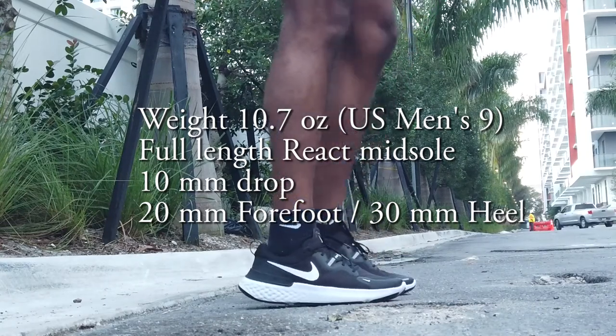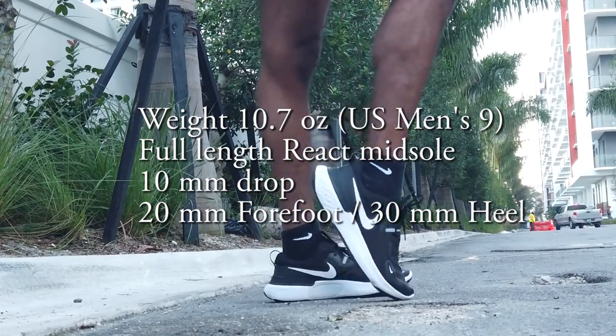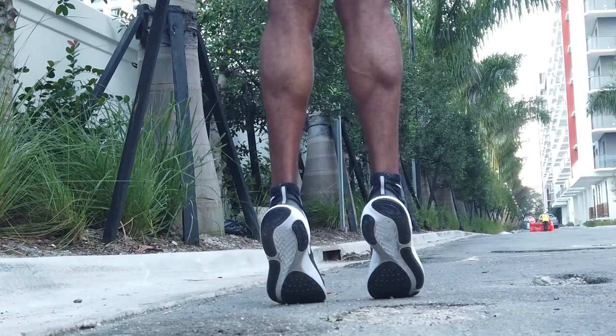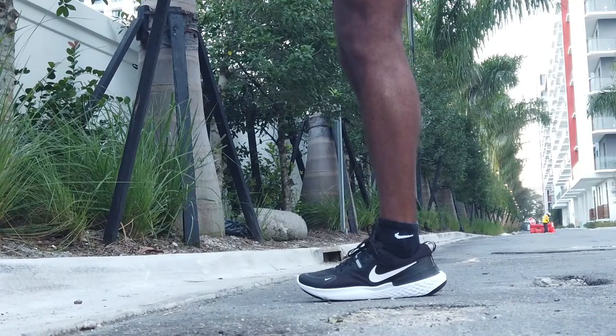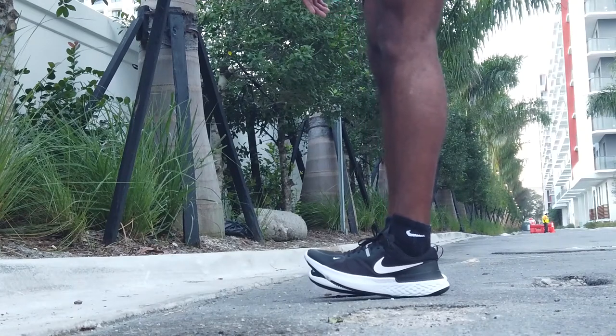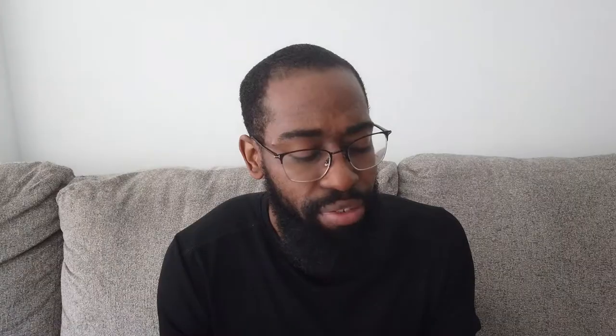So let's talk about the technical specs. The Nike React Milers are pretty chunky — in a US men's size 9 they come in at 10.7 ounces, so not the lightest shoe. That is courtesy of a full-length React midsole, Nike's React foam, pretty common nowadays on their shoes. You have a 10 millimeter drop, 20 millimeters of stack height in the forefoot and 30 millimeters in the heel. I consider these to be a pretty maximal shoe — just about the highest stack height of any shoes I have.